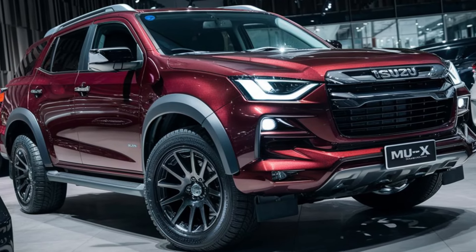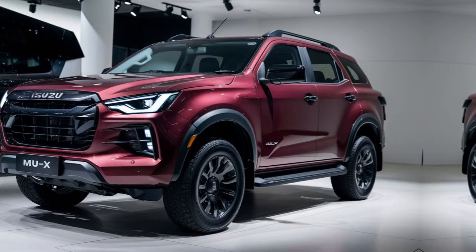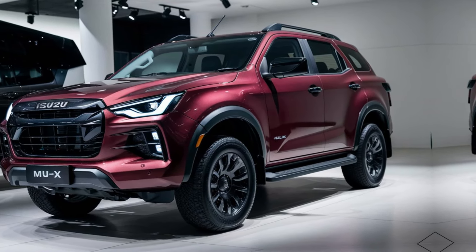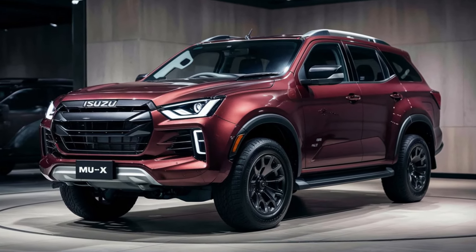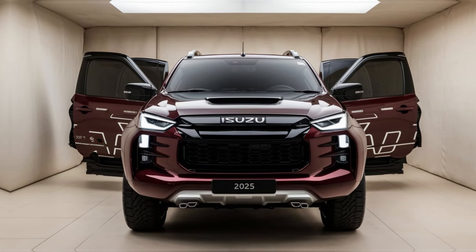Safety features. Isuzu always prioritizes safety, and the 2025 MU-X is no exception. Expect a comprehensive suite of advanced driver assistance systems, including adaptive cruise control, lane departure warning, and autonomous emergency braking. These features will give you peace of mind on any adventure.